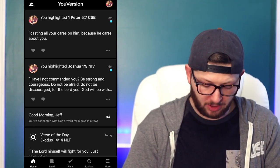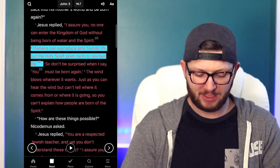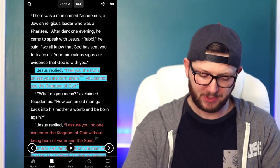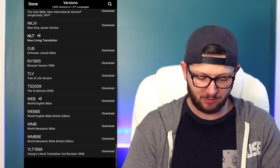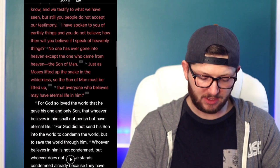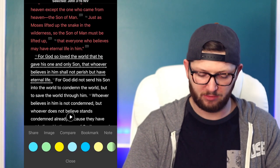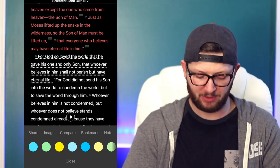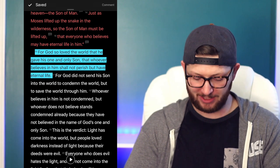Let's say you want to read the Bible — no problem. Just click the Read tab right here, and it's going to come up to wherever you were before. If the translation you're reading isn't the one you want, just click the translation — I'm in NLT — and it has all your recently used ones plus all the other English translations. Let's say I want to switch over to NIV — right there it is. To highlight a verse like John 3:16, just tap it and click the color you want. I just use blue and green — that's my strategy.